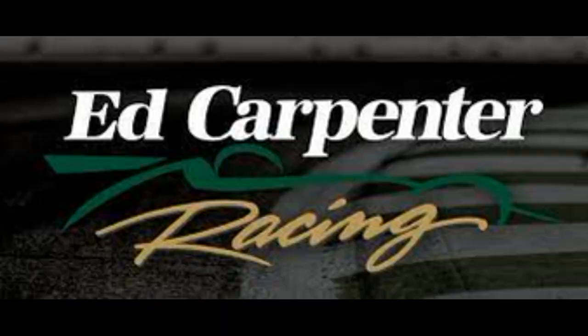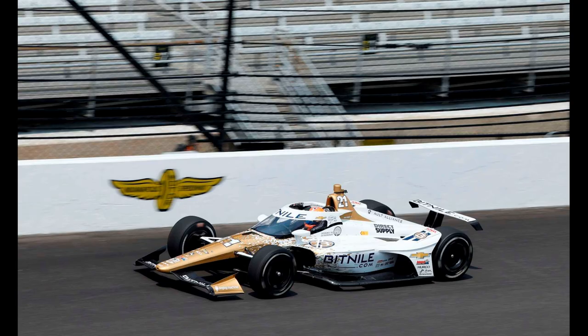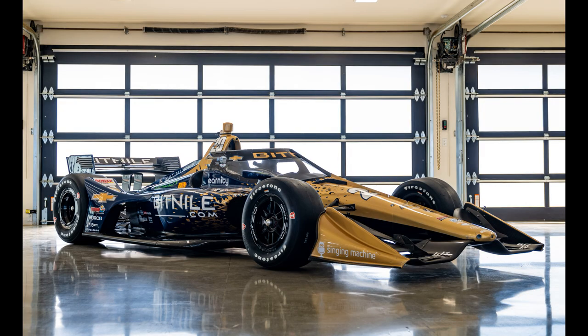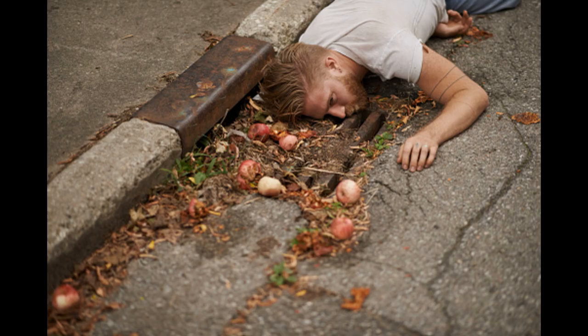Ed Carpenter Racing. Three cars for Carpenter because the boss is joining Rinus VeeKay and Conor Daly for the Indy 500. Lazy on the liveries front — VeeKay has his normal livery and Ed Carpenter has basically the same livery with black instead of white. They can have a boring 2 out of 10. Daly's is the same pattern but different colours and it looks good, with a couple of red dice for the gambling fans to get excited about. 8 out of 10.